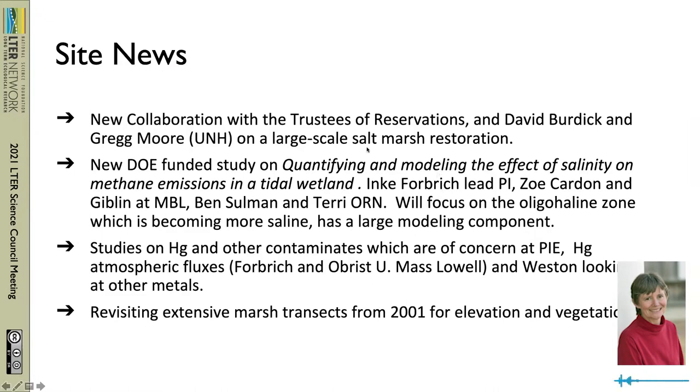One of our new things is we have a collaboration with the Trustees of Reservations and David Burdick and Greg Moore at UNH on a very large scale salt marsh restoration. The trustees have gotten state and federal funding and private funding to restore almost 300 acres of marshland in a very extensive area, so we'll be working with them on measuring some of the things that they were not planning to measure.